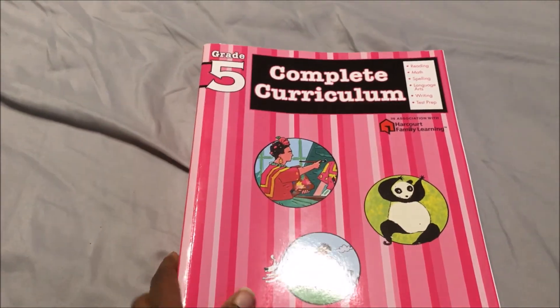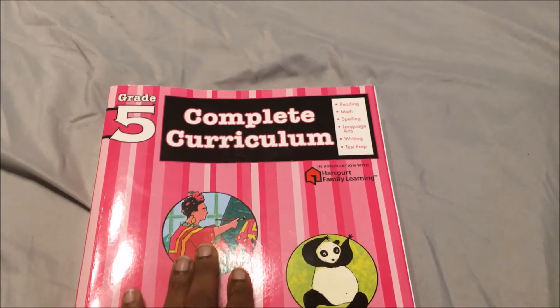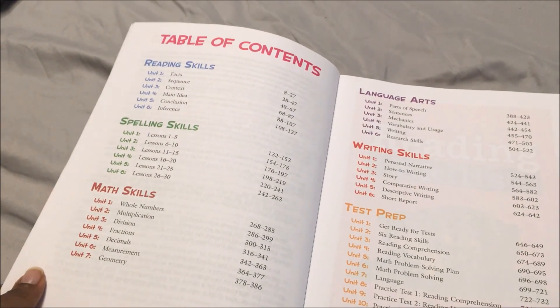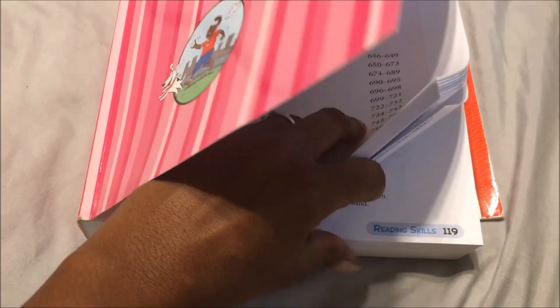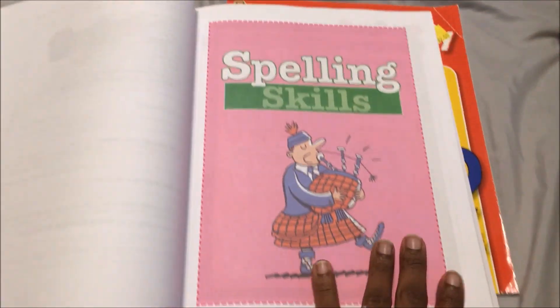For 5th grade spelling, I purchased this really huge book — it's the Flash Kids 5th grade complete curriculum. They have reading, math, spelling, language arts, writing, and test prep, but I'm just going to show you the spelling for this video. The spelling skills start on page 132, and the pages are perforated, so we will be taking out whichever sheet she is working on at that time. This is lesson 1.